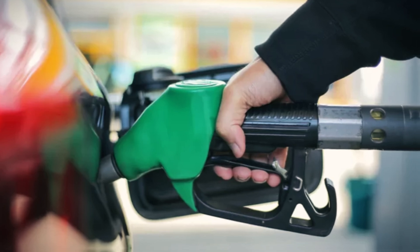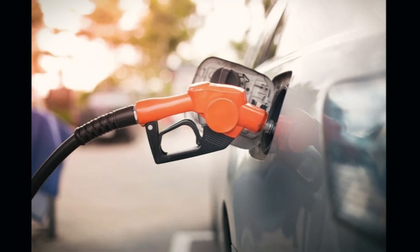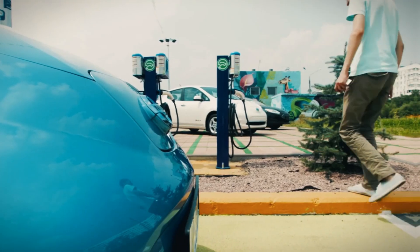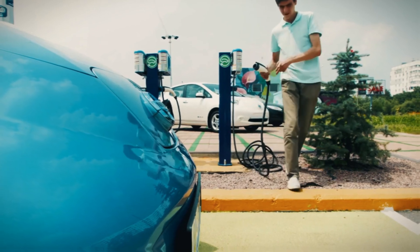With traditional gasoline cars, only a small fraction of the energy stored in a gallon of gas actually powers the wheels, with the rest being lost as heat. In contrast, EVs deliver about two-thirds of their stored energy to the wheels, and even more if they use technologies like regenerative braking.